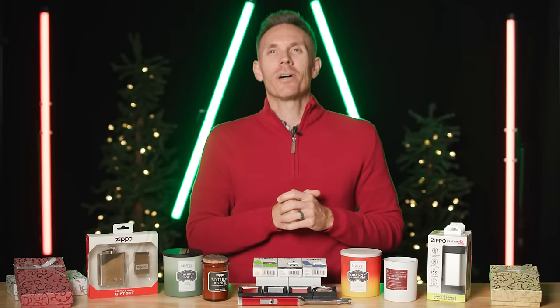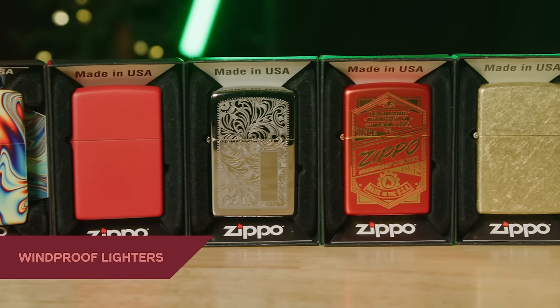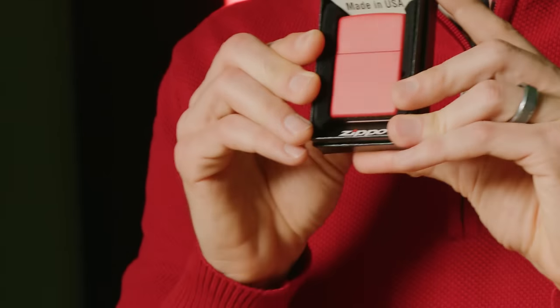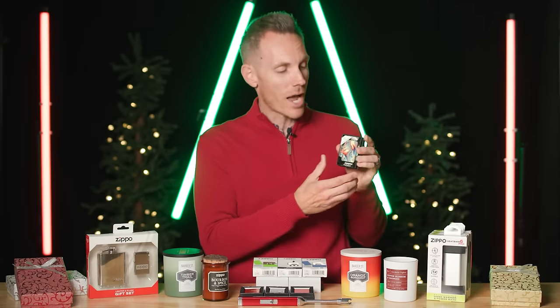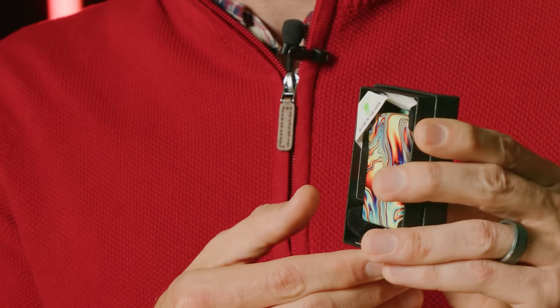First and foremost we have got to talk about the iconic Zippo windproof lighter. We have some incredible designs in the holiday gift guide this year. Let's start with the matte design, which I'm a huge fan of — and it matches my sweater, which is very nice. We've also got the 540 color wrap, and this one right here glows in the dark. If you have not picked up a glow in the dark lighter yet, do yourself a favor.